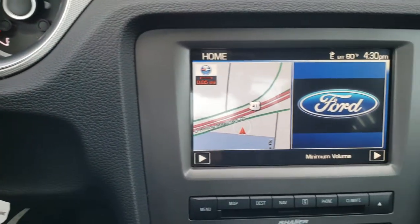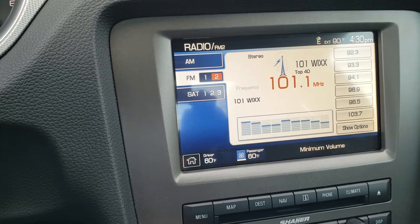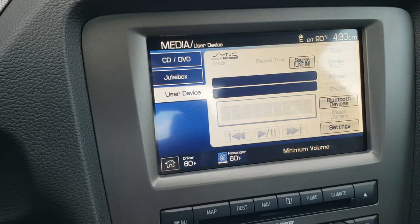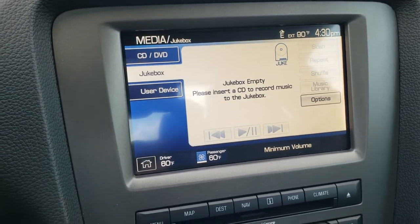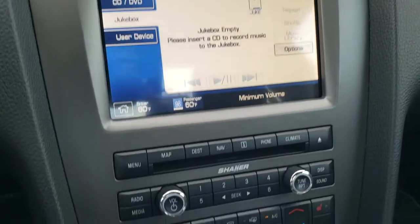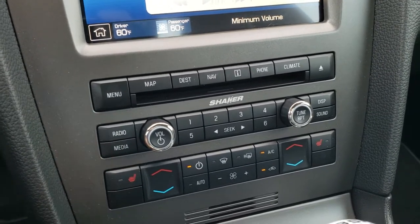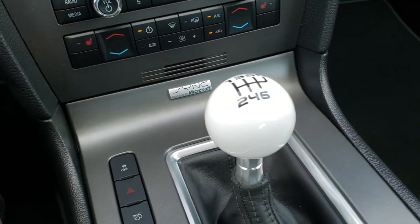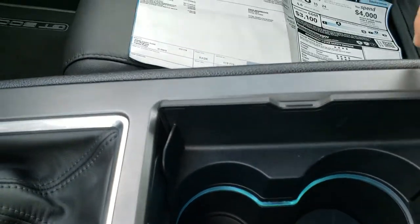This one comes with the touch screen radio, factory navigation system. You do get AM, FM, and Sirius satellite radio capabilities on here. This one also has a media center where you can hold up to 2,472 songs or somewhere around there, which is a pretty cool system. It also has the Shaker Pro system with the subwoofer in the back. You also get heated seats, dual climate control, stability control, trunk release, your sync system for your Bluetooth cell phone, and your 6-speed manual transmission. It also has ambient lighting so the colors in the cup holders change as well as on the floor.